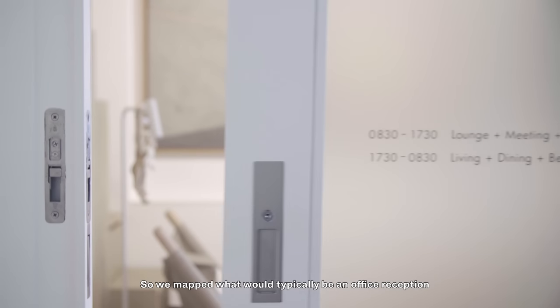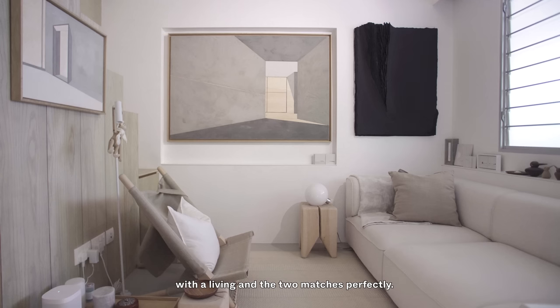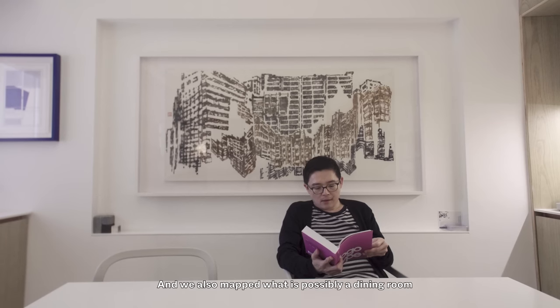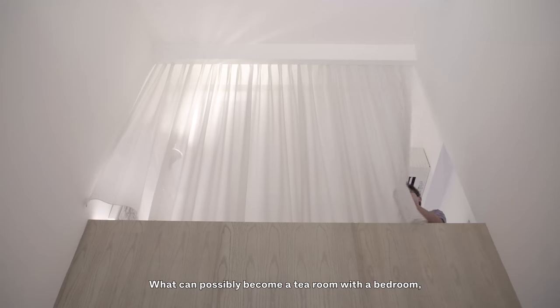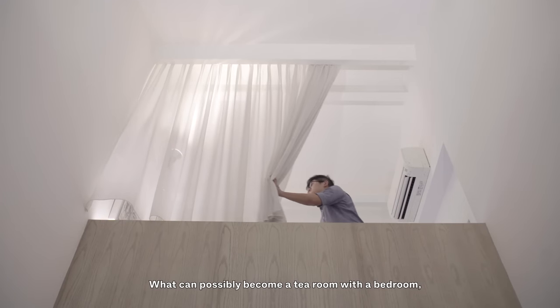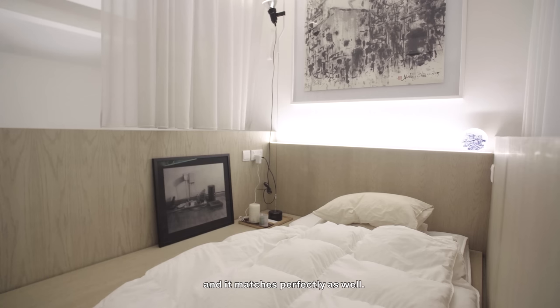We mapped what would typically be an office reception with a living room, and the two matched perfectly. We also mapped what is possibly a dining room with a meeting room, and the two overlap as well. What can possibly become a tea room maps perfectly with a bedroom.